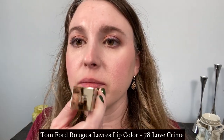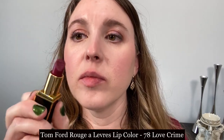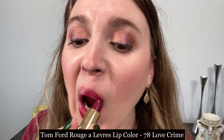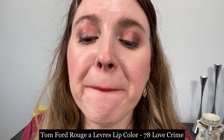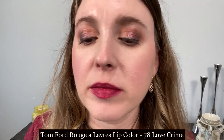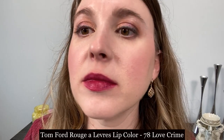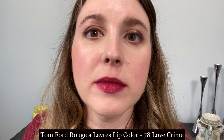We are taking a look at the Rouge à Lèvres lip color in number 78 Love Crime from Tom Ford Beauty. This is a beautiful medium-weight texture satin lipstick — not too thin, not too thick — with a beautiful sheen. Longevity is slightly above average; with darker shades the pigment hangs around longer, but even with lighter shades you get at least four hours of comfortable wear. I have not noticed any drying with the satin formula and I think this would be a nice option.